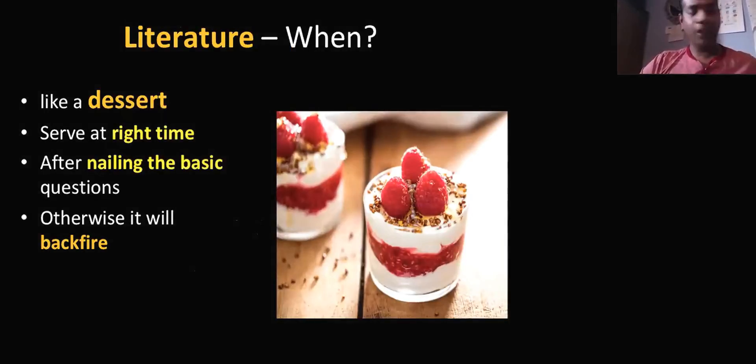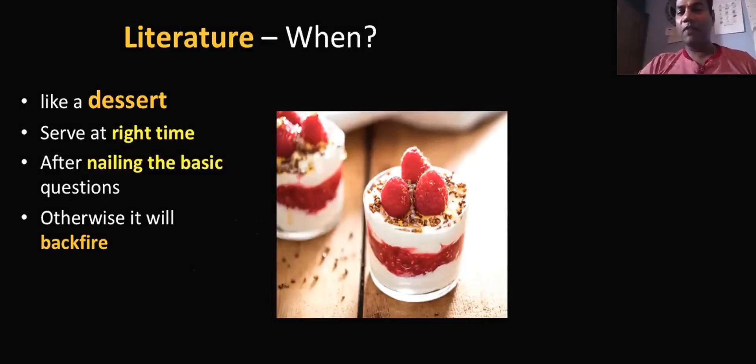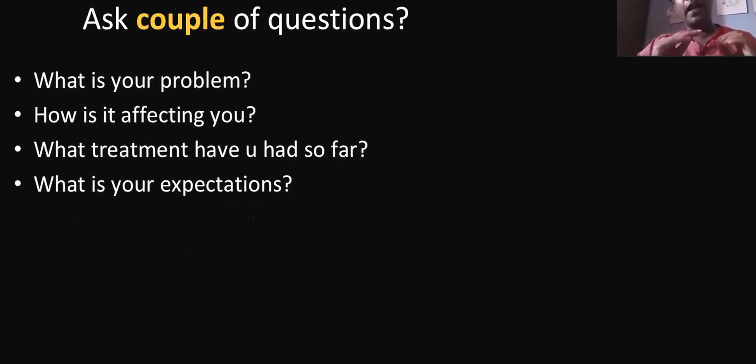When to present the literature? That's a lot of questions — even I had a doubt. Literature is like a dessert. You have to present it at the right time after nailing all the basic questions. If you mention it in the first place, it will backfire and you lose the game. Especially for short cases, when the examiner asks you to ask a couple of questions, keep these four basic questions in mind: What's your problem? How is it affecting you? What treatment have you had so far? And what are your expectations? These questions helped me for almost all short cases.